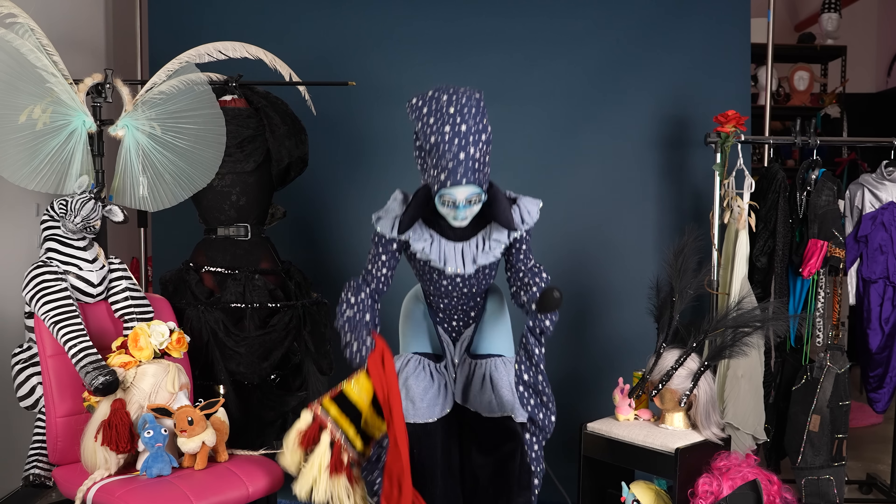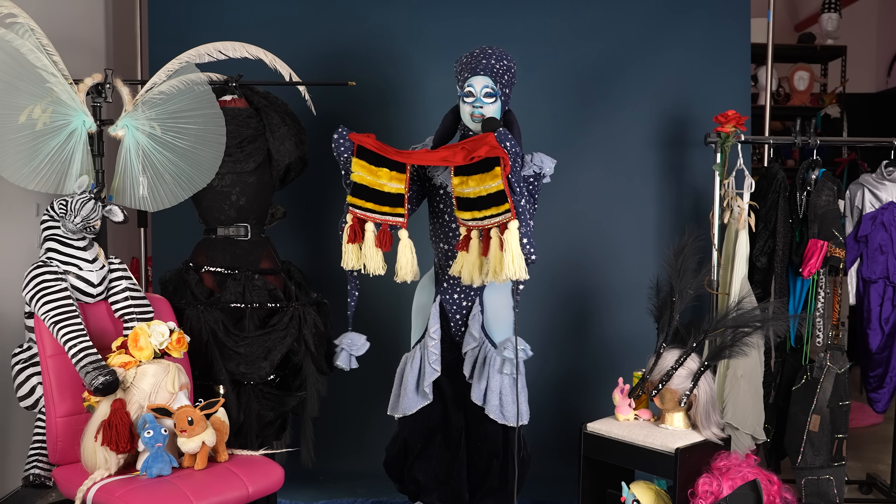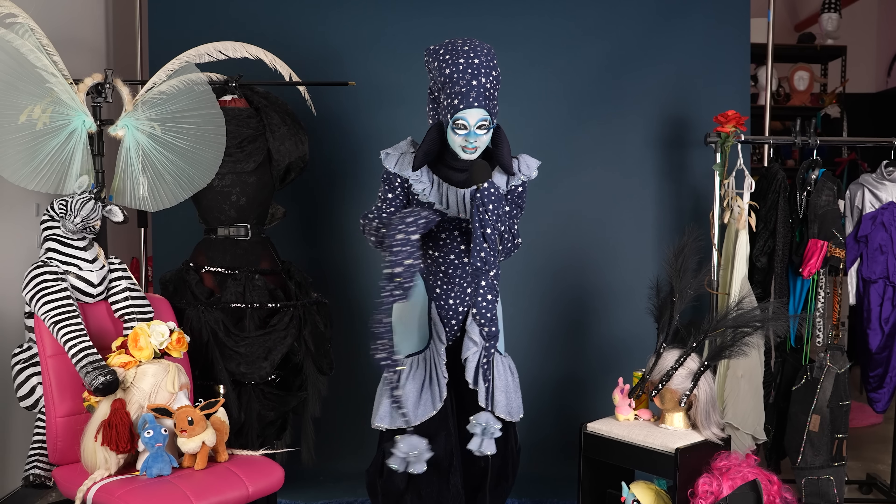This is arguably my favorite. I just think it turned out really cute. It has really nice movement — it's so chic, so cute, so lovely.